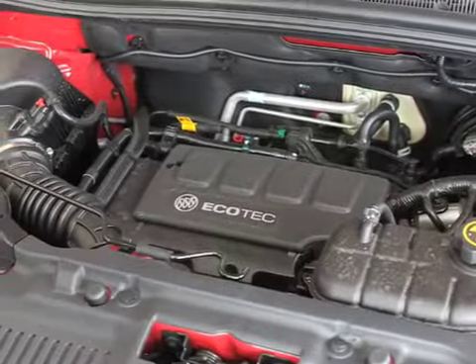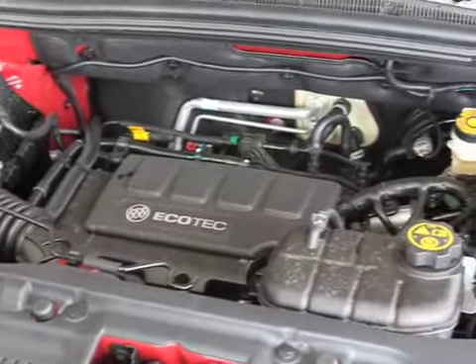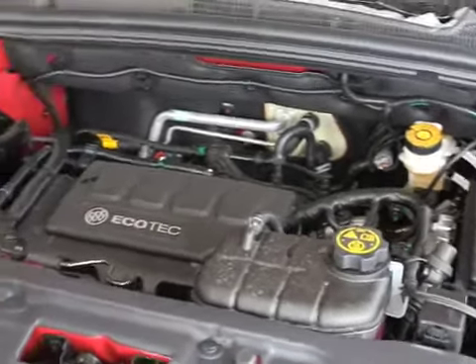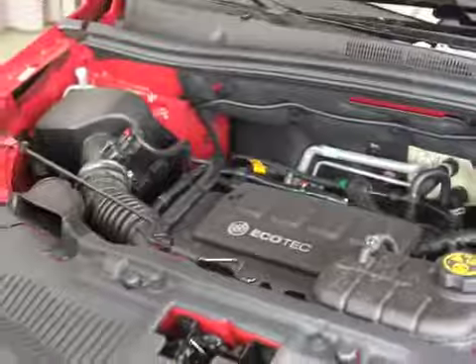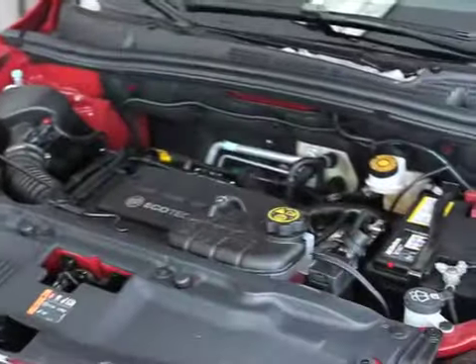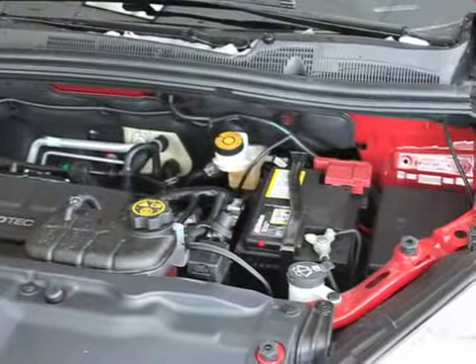You're going to get your power from a 1.4 turbocharged 4-cylinder. It's going to give you enough power to get where you're going, but it's also going to offer great fuel economy — 47 miles to the gallon on the highway, which is incredible for something this size. And there's definitely no lack of power either.